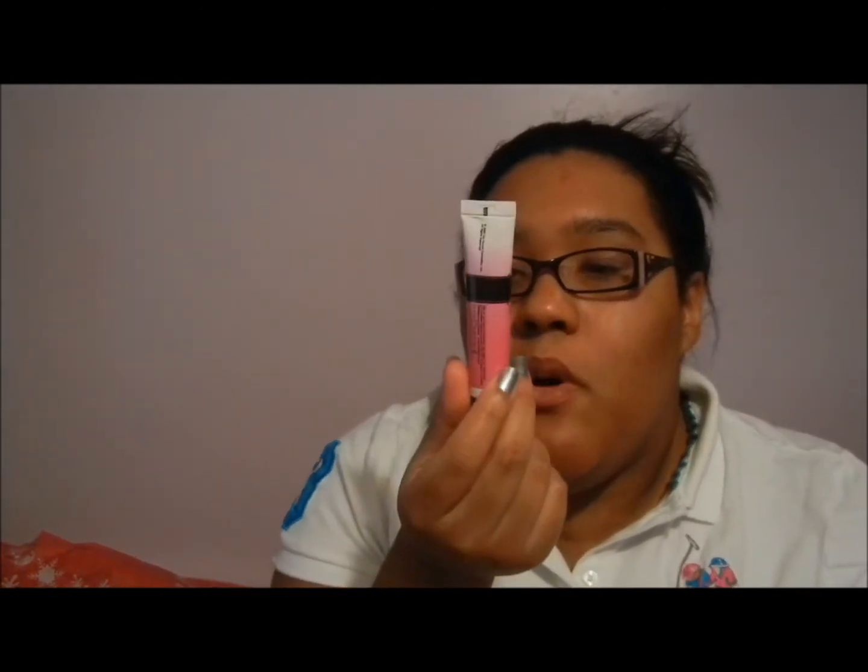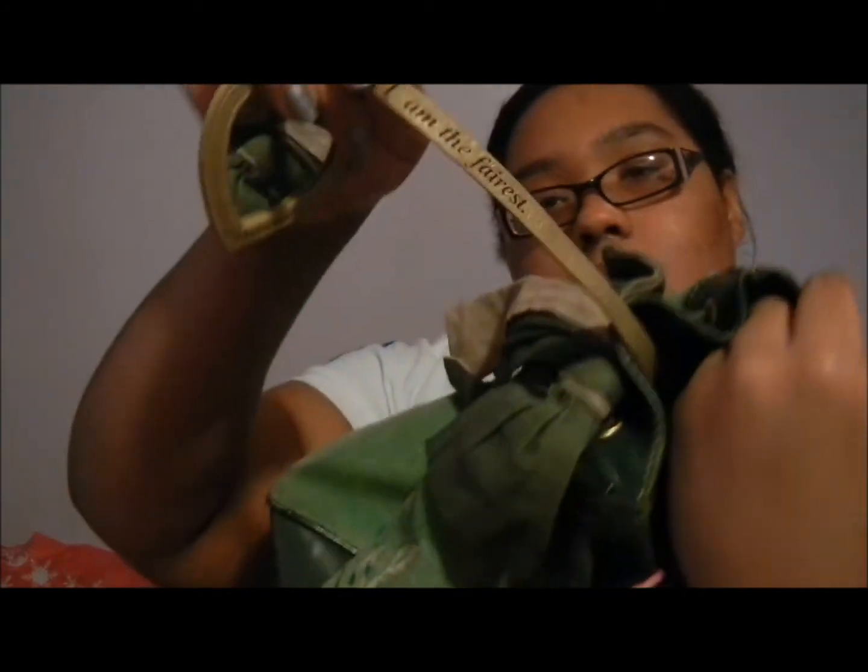This next one is from Bath and Body Works. It's my favorite — Two Faced Mood Swing emotionally activated lip gloss. I need to buy another one but it's amazing. It comes with a little mirror inside that says 'I am the fairest.' That's pretty much everything in my main bag.